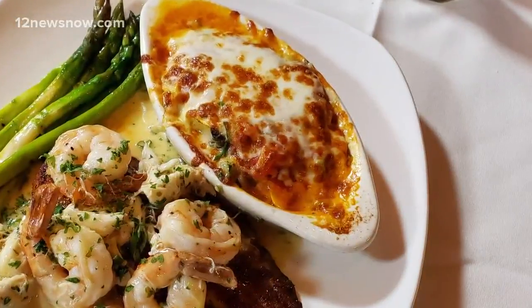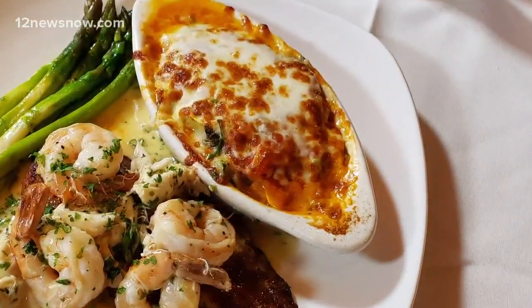This looks like a little lasagna. That's actually our veggie casserole — it's a top seller. We have zucchini and squash, a little spinach artichoke dip, a little marinara sauce, and provolone cheese. Looks great!